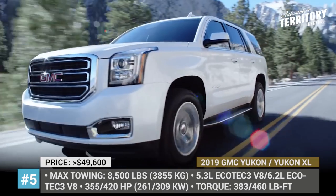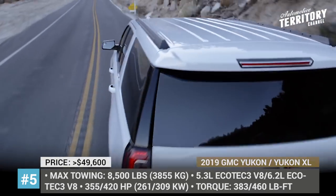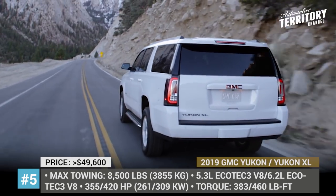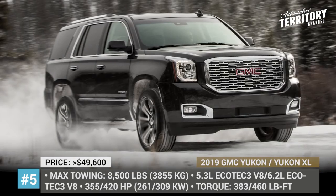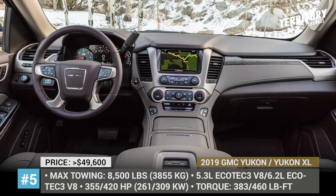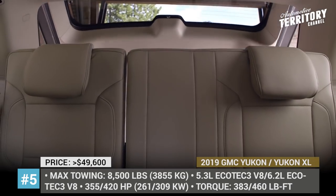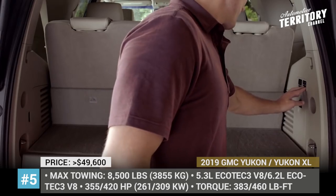The 2019 Yukon gets its maximum towing value of 8,500 pounds in the base SLE trim with two-wheel drive. However, the top Denali package makes more sense in terms of price and value, as it features an upgraded suspension, four-wheel drive, more engine power, and a better interior — but make sure that you have $20,000 more to spare.